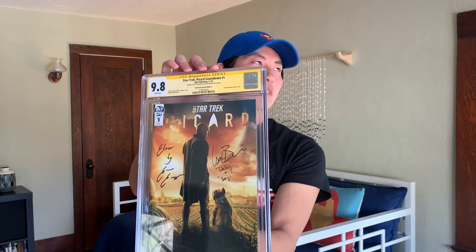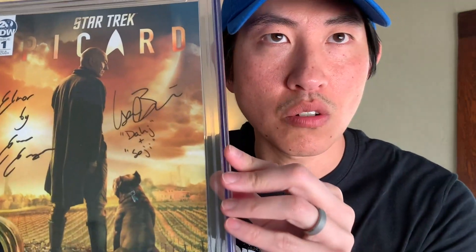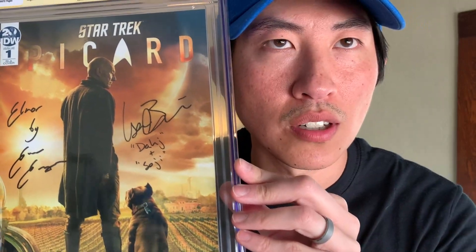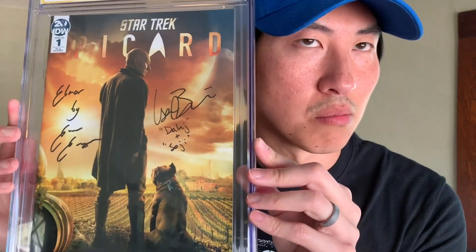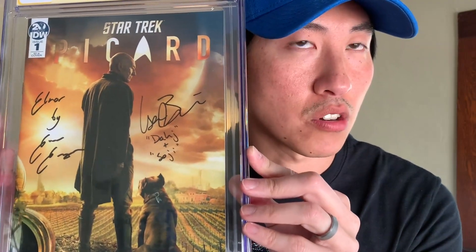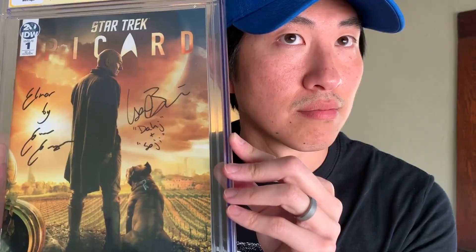Here's the first one. Oh, that's cool. Signed by Isa Briones and Evan Evagora. I have no idea who those are but I'm guessing they're Star Trek cast members of some sort. This is actually a really cool cover — it lends very well for signatures. My friend Simpson selected both these spots, or both of those cast members know where to sign on comic books, because the placement here is excellent.